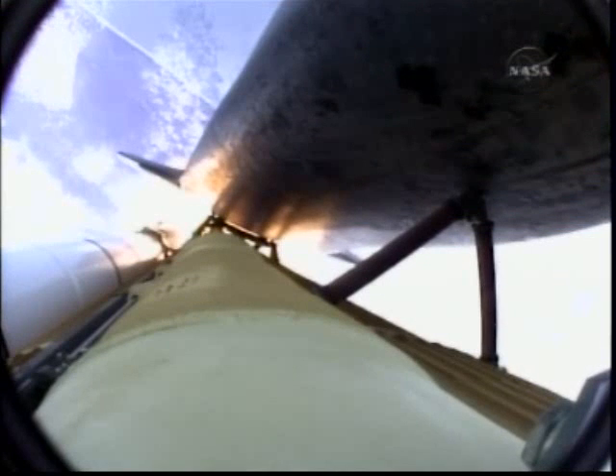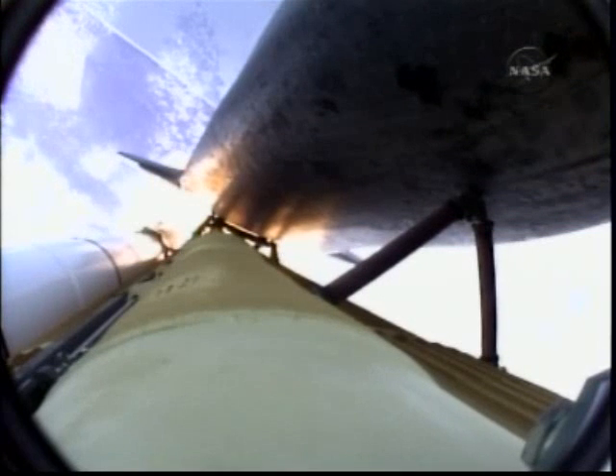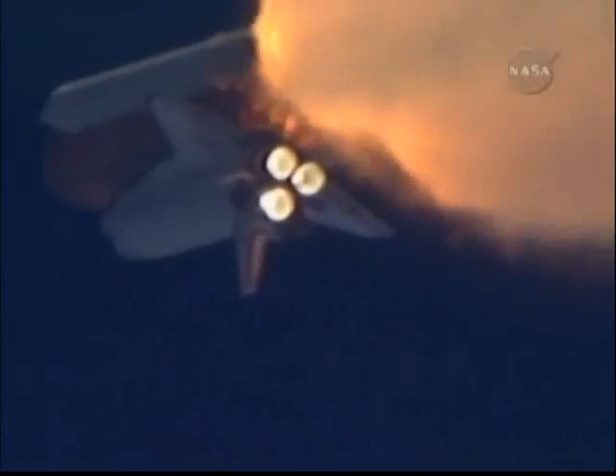One minute, 30 seconds into the flight. Atlantis, 13 miles in altitude, 15 miles downrange, traveling almost 2,000 miles an hour.